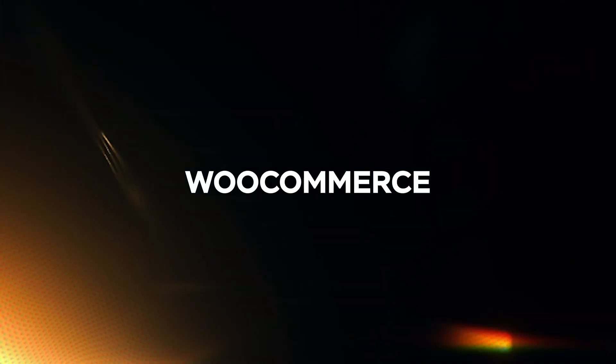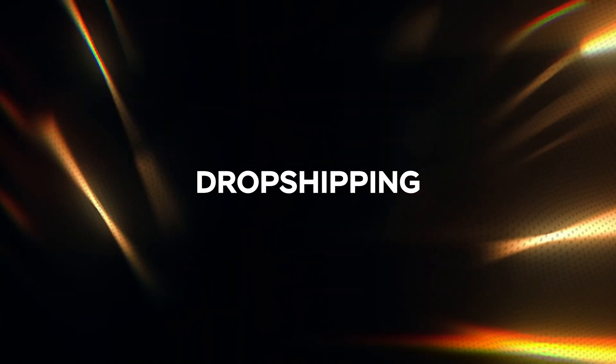Yes, the video course is done, completed, totally finished. So that means we're going back to business and I'm going to tell you everything about WooCommerce, Shopify, Dropshipping and other e-commerce tools that are useful for you to run your own store.